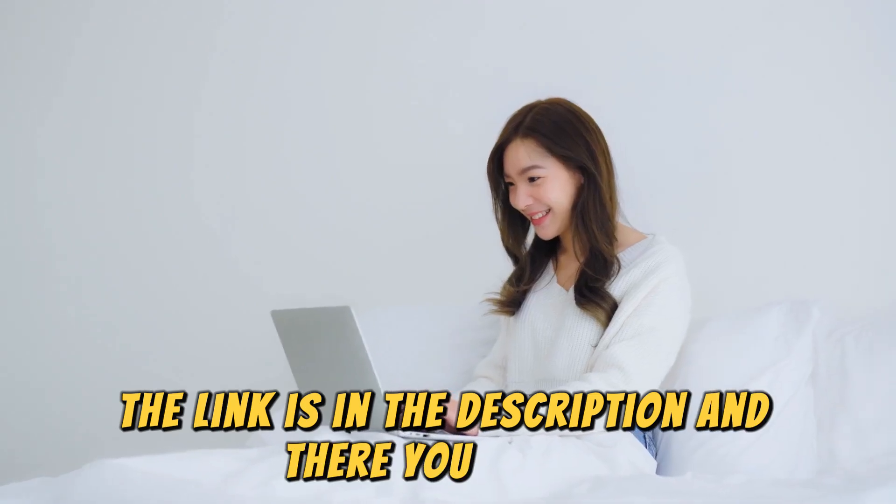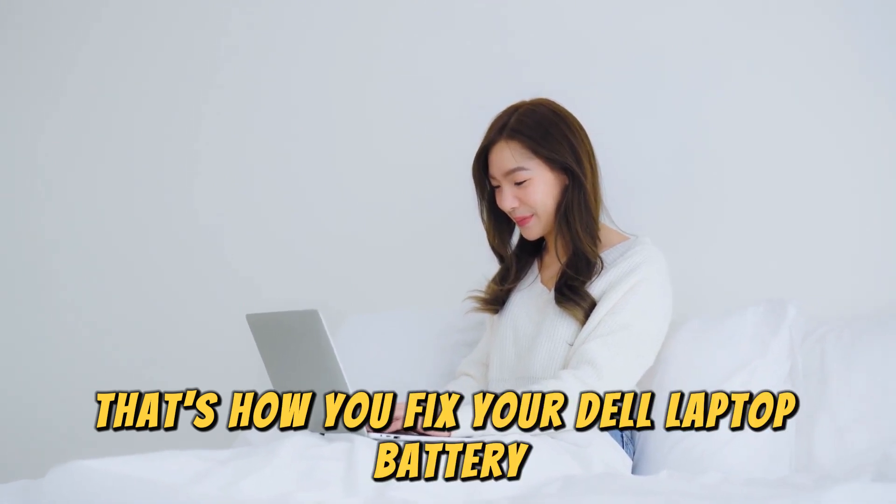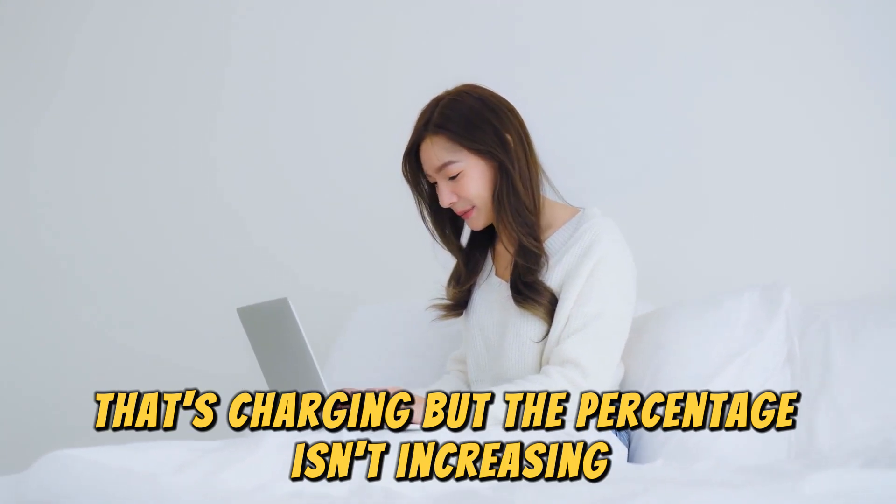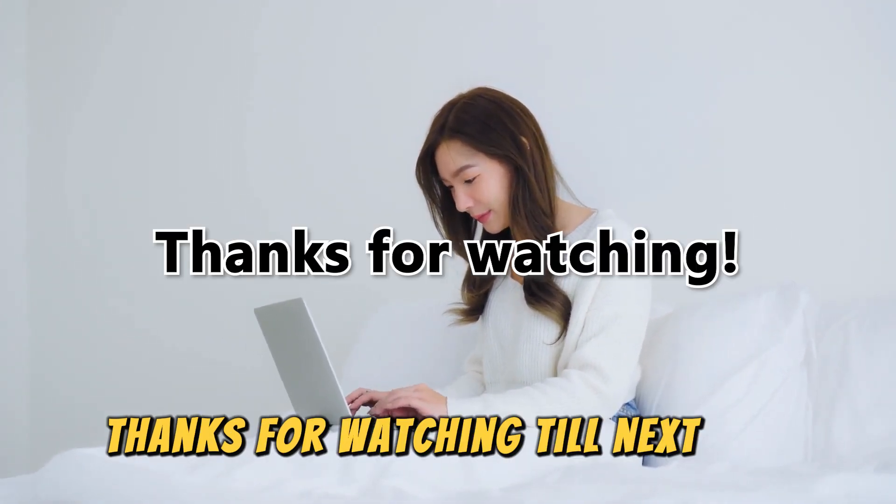And there you have it — that's how you fix your Dell laptop battery that's charging but the percentage isn't increasing. Thanks for watching. Till next time.